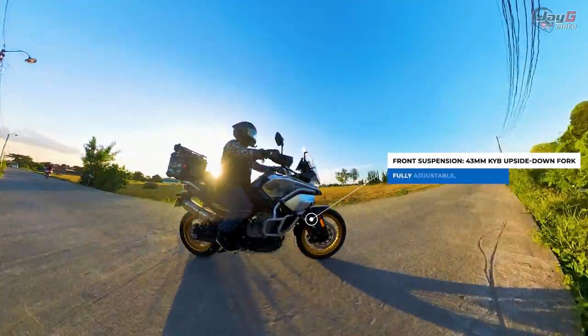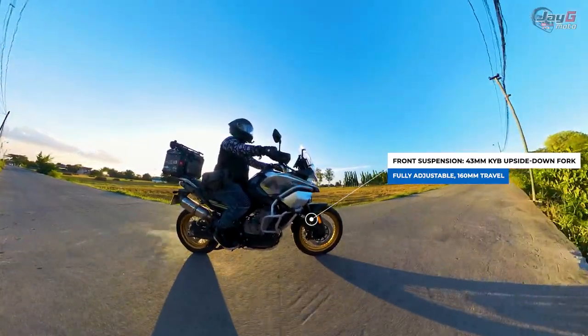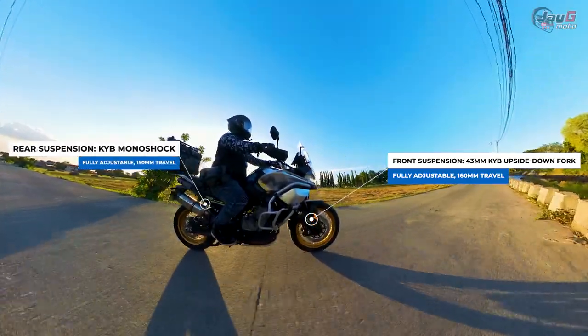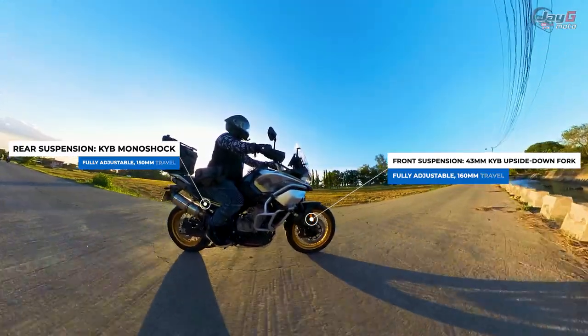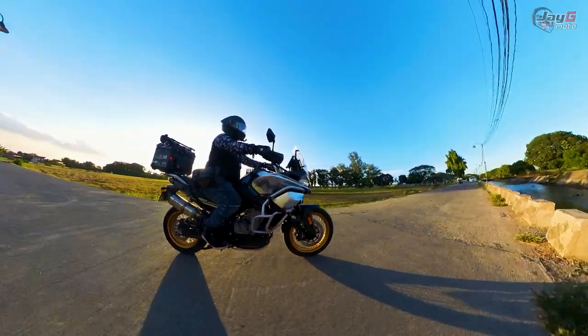What keeps the bumps away is a 43mm KYB upside-down fork, which is fully adjustable with 160mm of travel. For the rear suspension, it's also KYB monoshock — I think it's semi-adjustable — with 150mm of travel. That's what actually makes the ride comfortable.